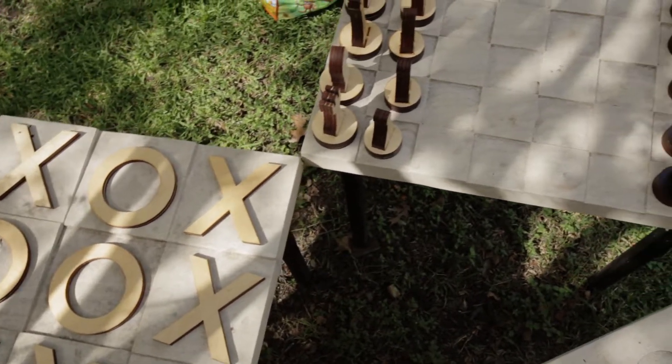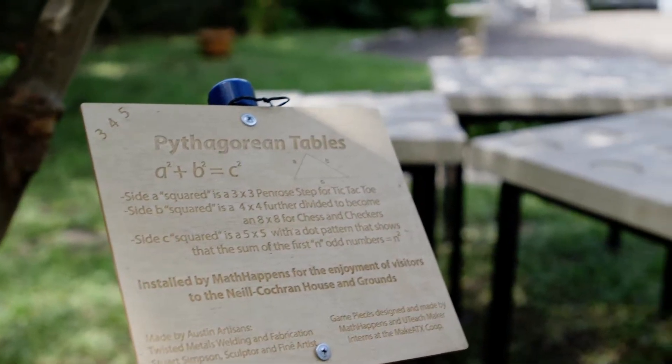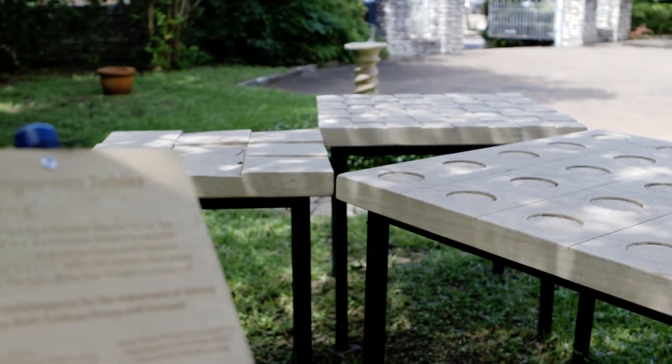The three structures are: a Penrose never-ending stair, a chess or checkerboard, and a proof that shows how the sum of odd numbers are the square numbers without using words. These three combine to show a proof of the Pythagorean theorem.